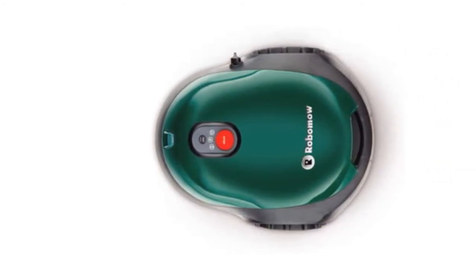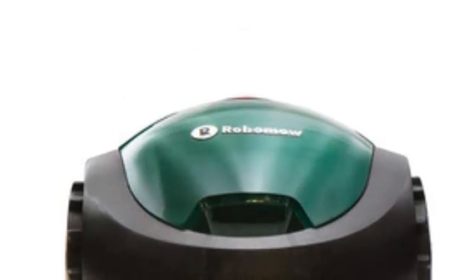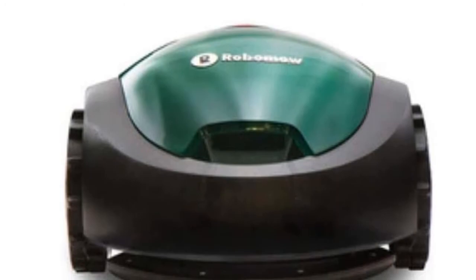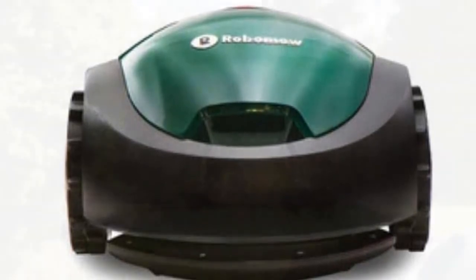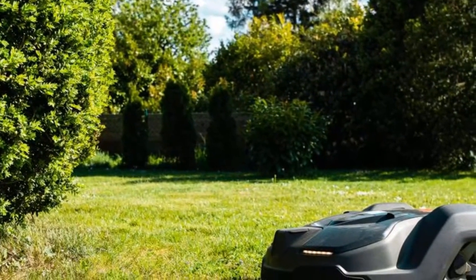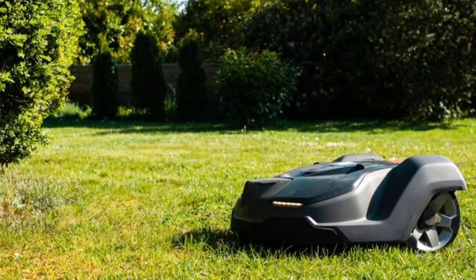Thanks to its smart navigation system and small cutting width, it can fit down narrow paths, negotiate tree stumps, and much more. You'll find that in this environment the Robomow RX20 actually outperforms the competition. It's designed for yards up to 2,180 square feet, but it only inclines up to 8.5 degrees, so it's not ideal for rougher terrains.